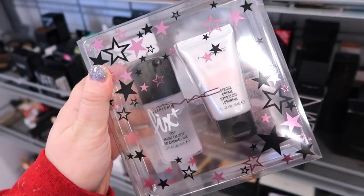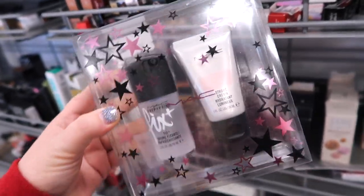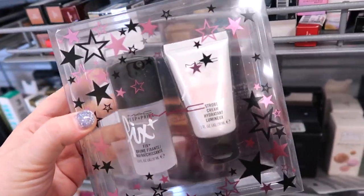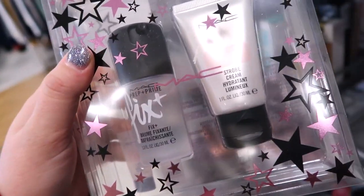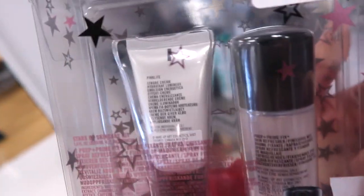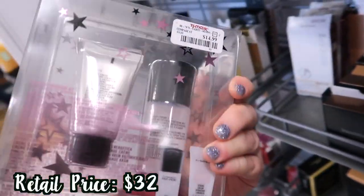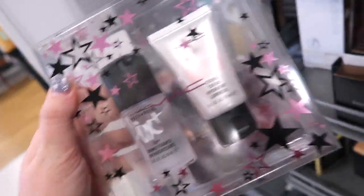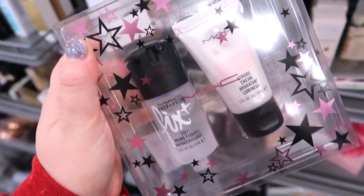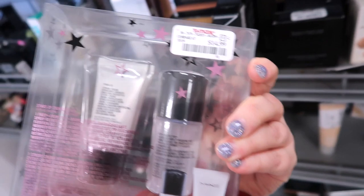There's a ton of new stuff at the stores today. First I wanted to show this new MAC set, which is really nice. This came out I think last holiday — it has all the stars and stuff on it. In this kit you get a mini MAC Fix Plus spray and also a mini strobe cream. I'm super curious about maybe picking this one up because I've been wanting to get that pink light strobe cream. It looks really pretty. $14.99 is not too bad for this — I might end up getting it. They have two of them here.